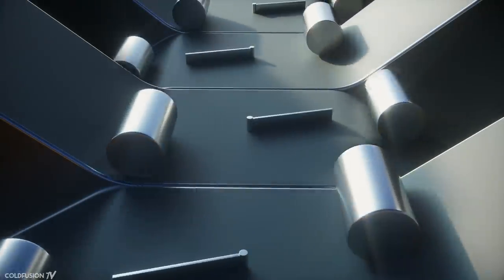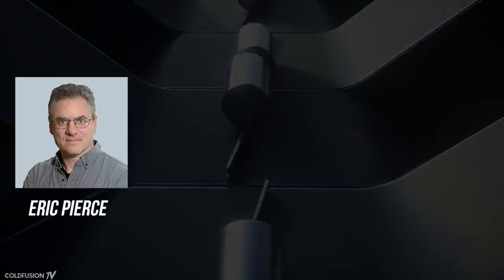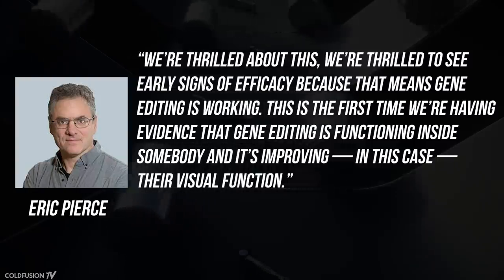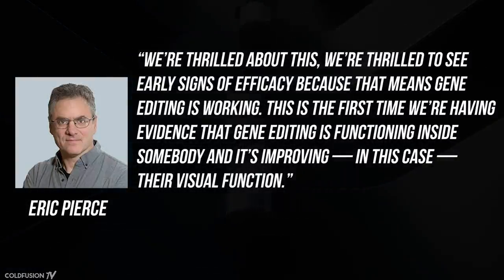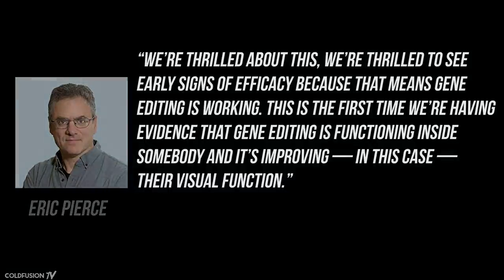As for the scientists involved in this breakthrough, they're very optimistic. Harvard Medical School ophthalmologist Eric Pierce told NPR: "We are thrilled about this. We're thrilled to see early signs of efficacy, because that means gene editing is working. This is the first time we have evidence that gene editing is functioning inside somebody, and it's improving their visual function."